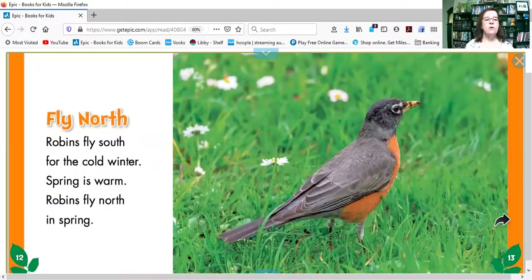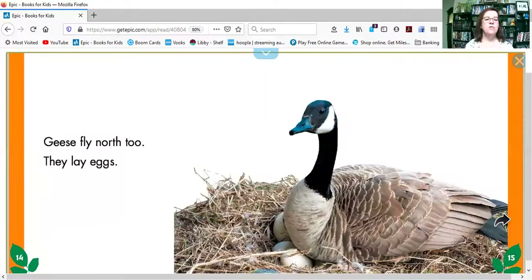Robins fly south for the cold winter. Spring is warm, so robins fly north in spring. Geese fly north too, and they lay eggs.